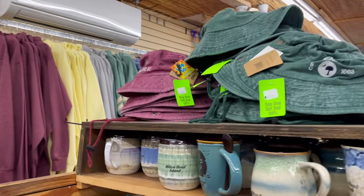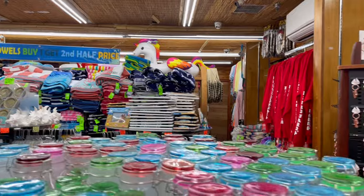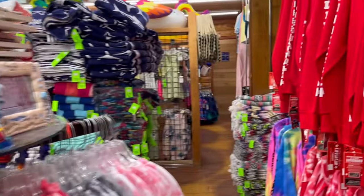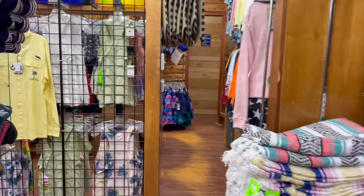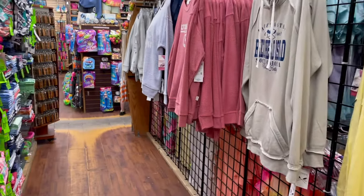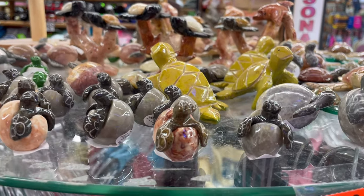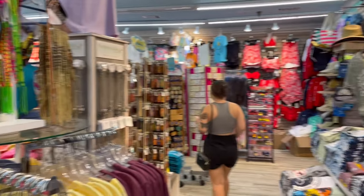There are tons and tons of t-shirt shops here — you don't have to bring clothes to Hilton Head Island, they're everywhere. You can buy anything you want here. You can also find a Walmart and department stores in outdoor shopping centers. I didn't see a large indoor mall anywhere on Hilton Head Island — if anybody knows of one, let me know in the comments, because it's mostly outdoor shopping centers.